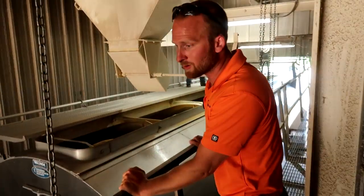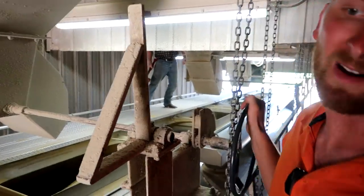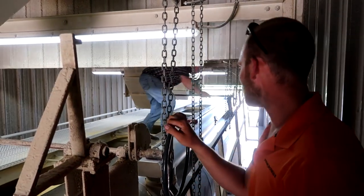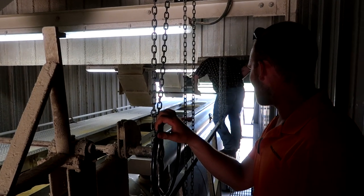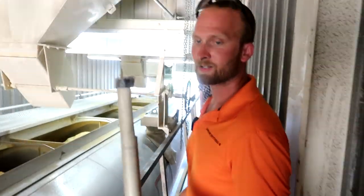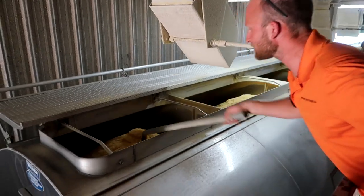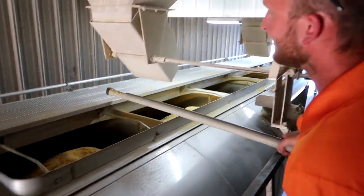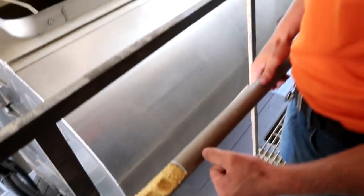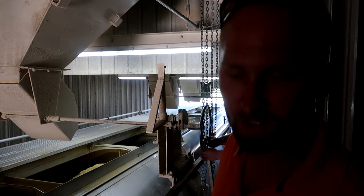We got Kenworths — and this one's a Peterbilt. We mix about 500 tons of feed a day. Each one of these trucks is about 25 tons. We take a sample of every load that we take out, just in case there's some sort of an issue so we can go back and check what's going on.